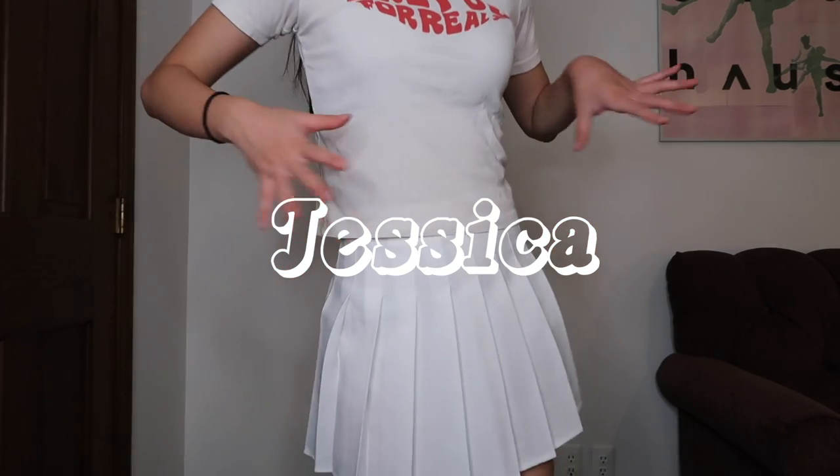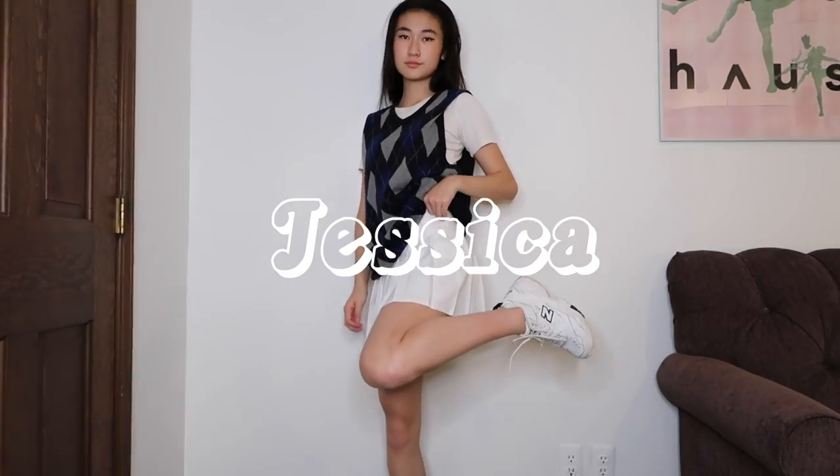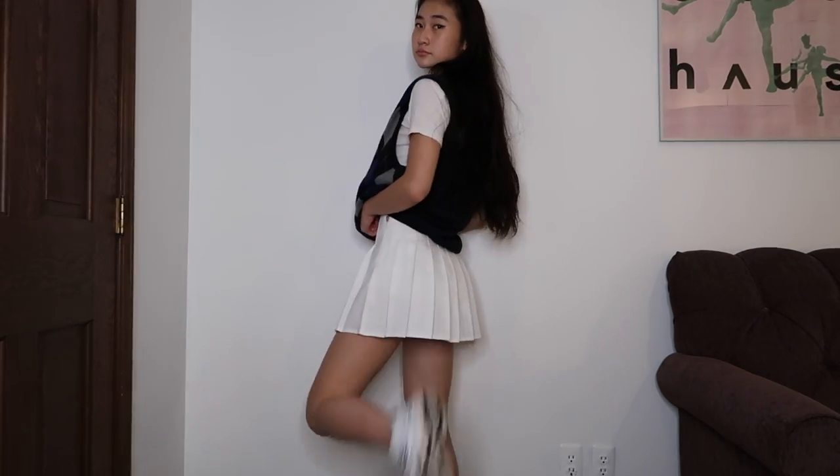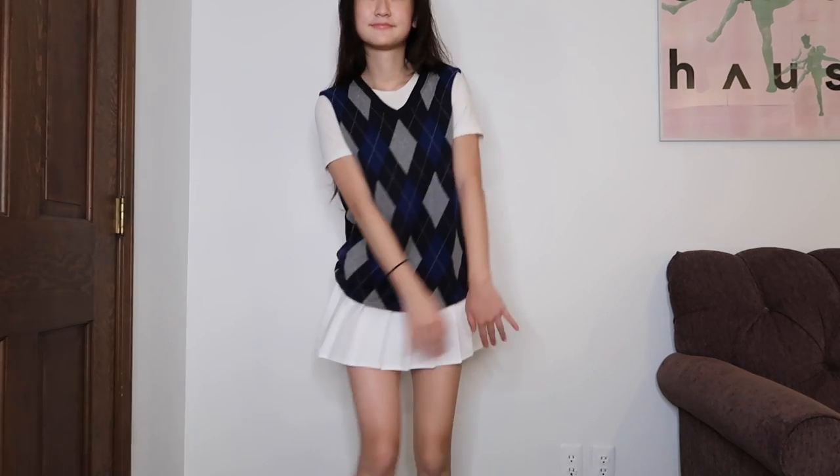Introducing Jessica. For look number one, we are starting off basic and simple. This is the most common way to wear a sweater vest: just layer a white t-shirt over a pleated skirt and pop on the sweater vest. Jessica is your typical Pinterest girl — cute, sweet, and definitely very trendy. You can never go wrong with just a pleated skirt.